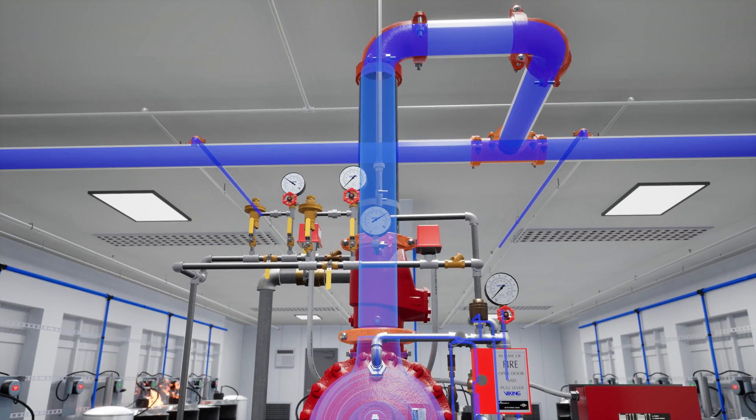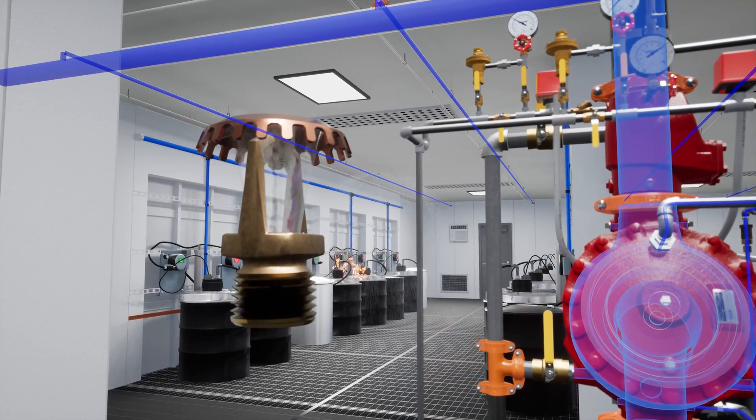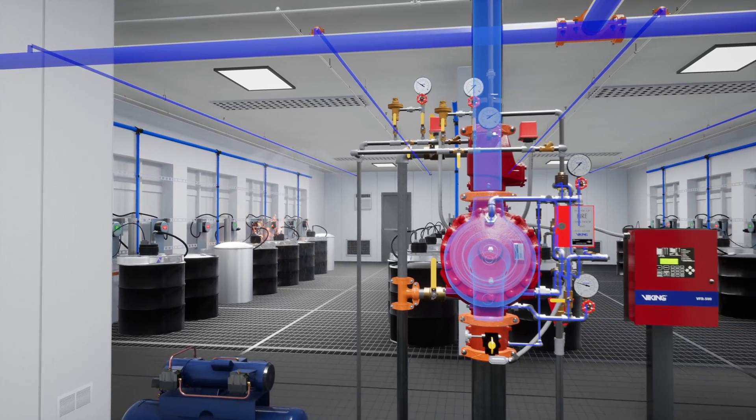Water fills the system piping, but it is not discharged into the room. Once the heat rises enough to reach the sprinkler's rated temperature, the sprinkler will activate. Since there is already water in the system piping, it is immediately discharged and the fire is controlled. The valve continues to supply water to the system until it is shut down.